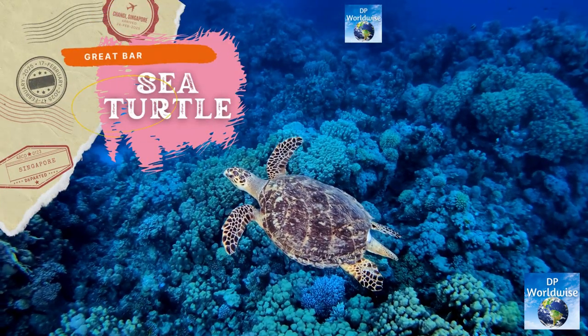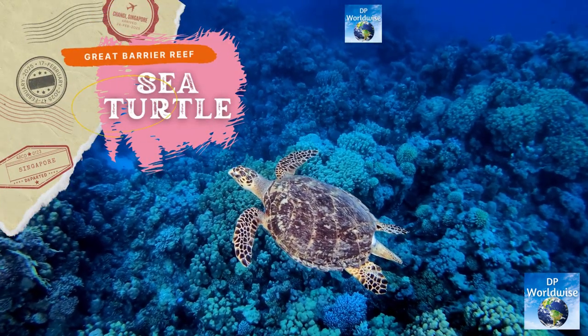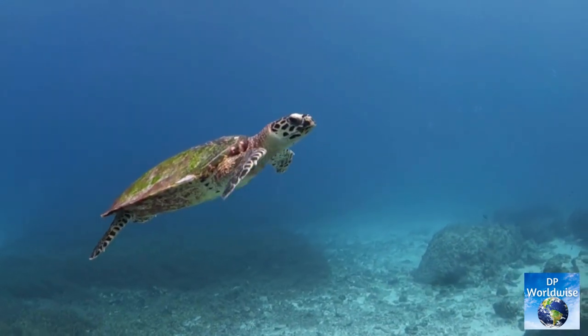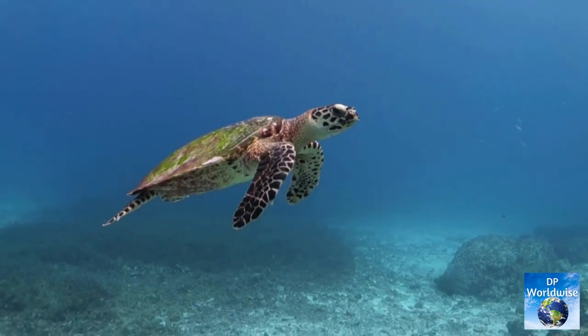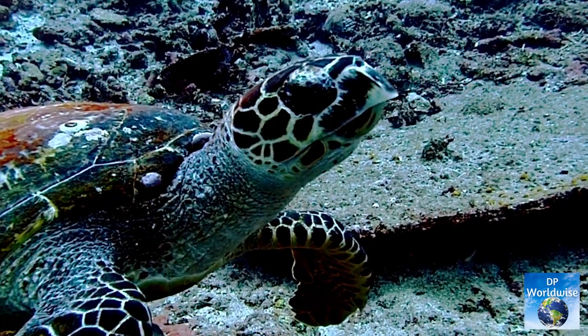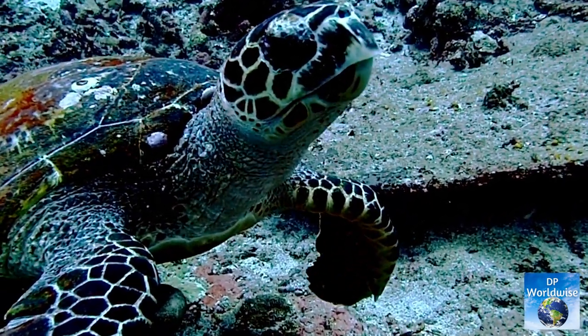The sea turtle is another well-known creature that dwells on the reef. One of the most significant nesting locations in the world for green turtles is the Great Barrier Reef. These gentle giants have a maximum length of 1.5 meters and a life expectancy of more than 80 years.